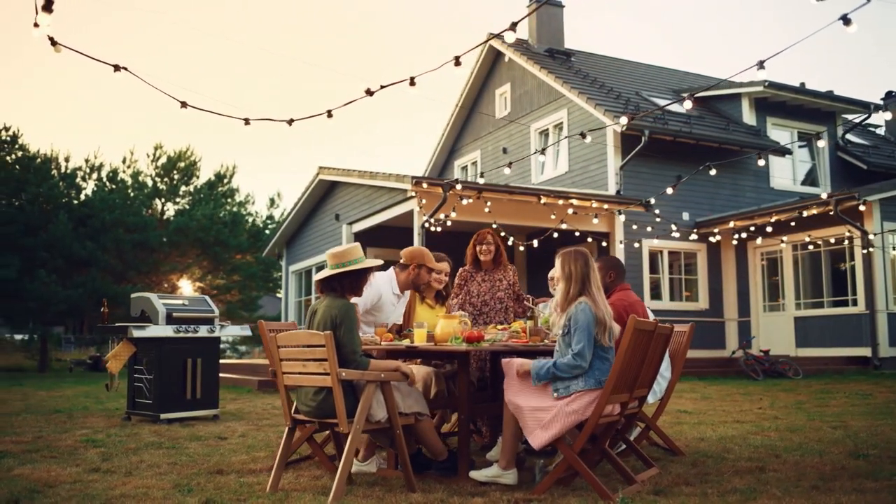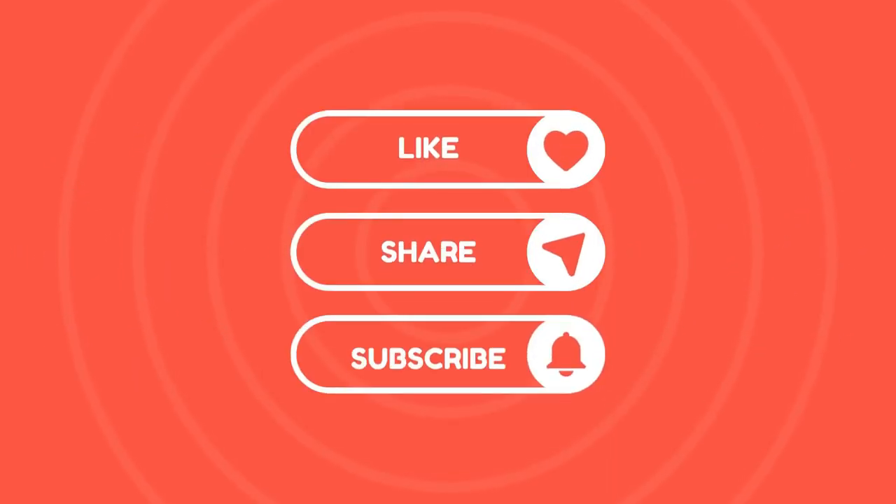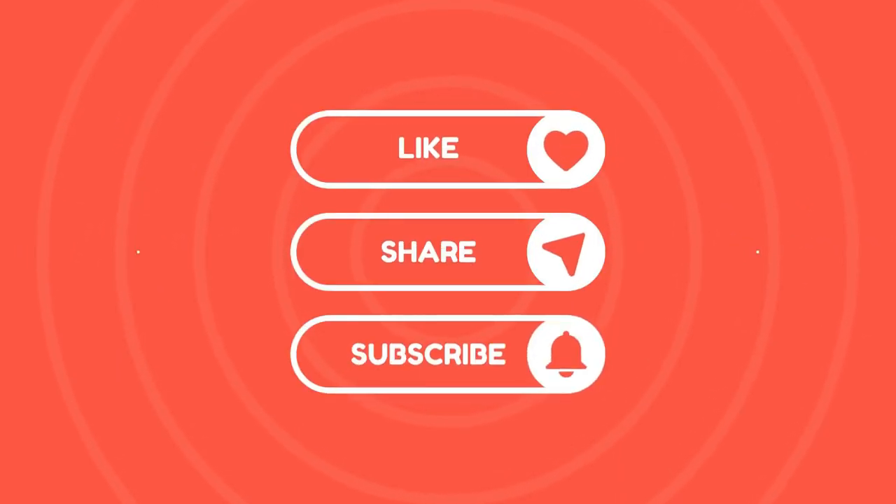If you enjoy this video, please give it a thumbs up and go ahead and subscribe. It would mean the world to us. Okay, let's get back to it.